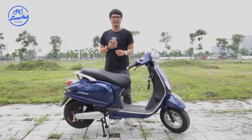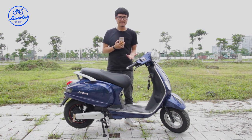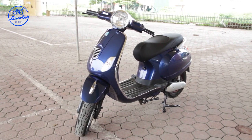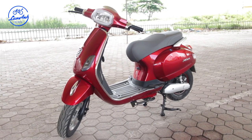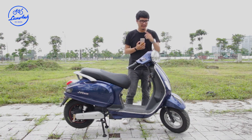Xin chào các bạn, mình là Dương Dê. Tiếp tục series review xe máy điện, hôm nay mình sẽ giới thiệu một mẫu JVC có kiểu dáng Vespa cổ điển, đèn tròn. Nếu so với mẫu JVC 2019 phiên bản đèn vuông Sprint mà lần trước mình giới thiệu, thì điểm khác biệt lớn nhất của mẫu xe này chính là cụm đèn.